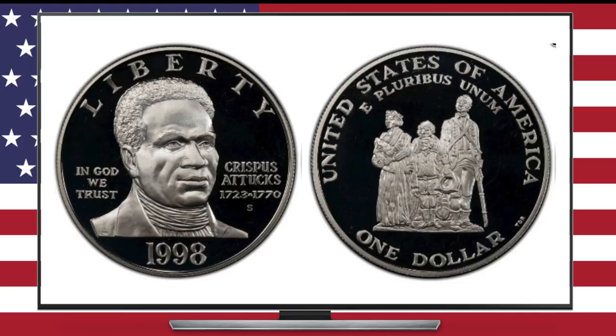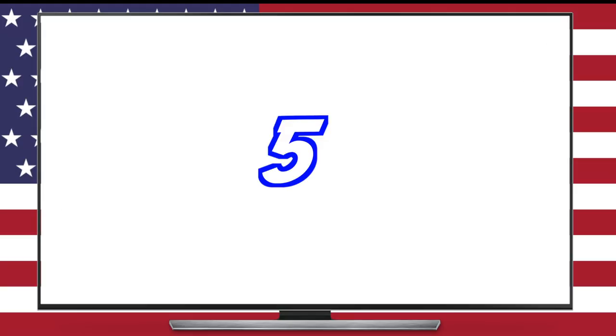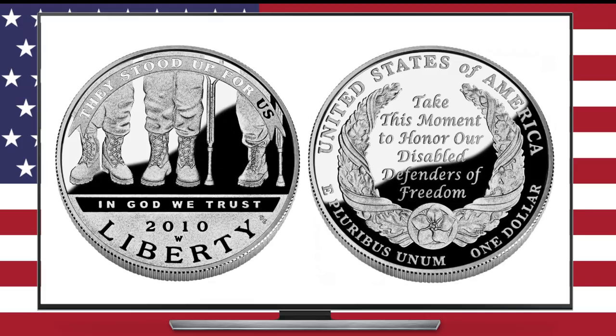This is why it is extra important to honor African Americans who fought and died for this country. And finally, number five is the 2010 commemorative silver dollar honoring disabled veterans. I chose this coin because while Memorial Day is traditionally observed to commemorate those who were killed in battle, it is also important to remember that many veterans who do come back, come back with lasting injuries that they and their families must deal with for the rest of their lives.